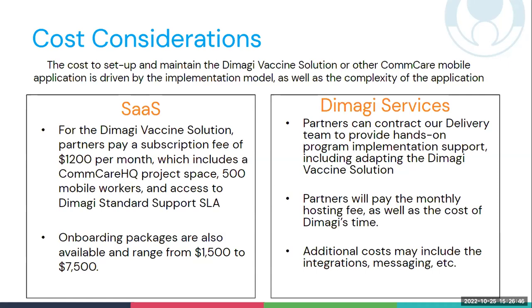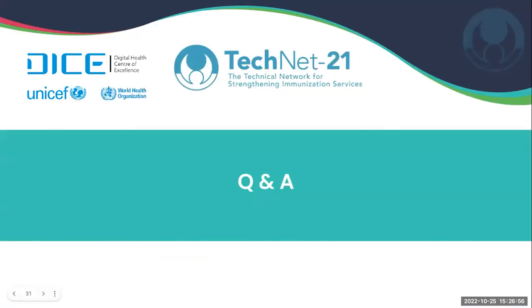Partners should keep in mind that there are potential additional costs, including integrations and messaging. I'm now going to pass it over and stop sharing my screen. So Emily, Albert, and Denise, over to you.